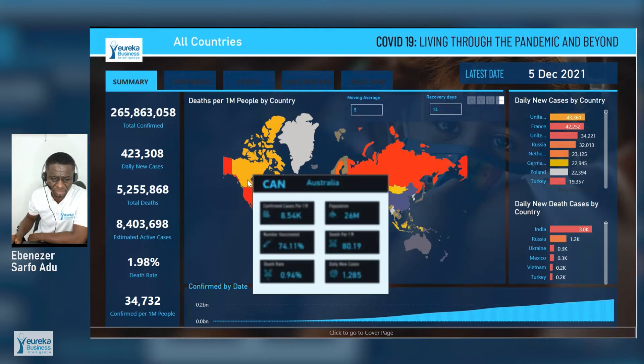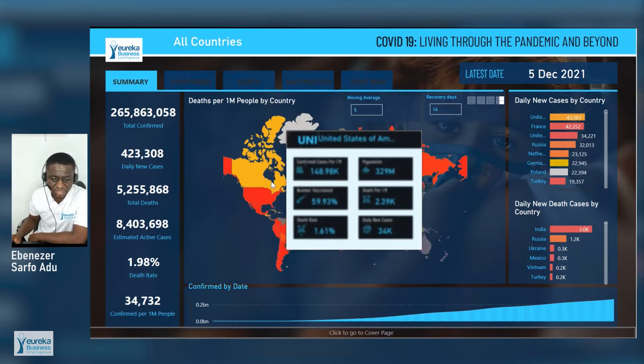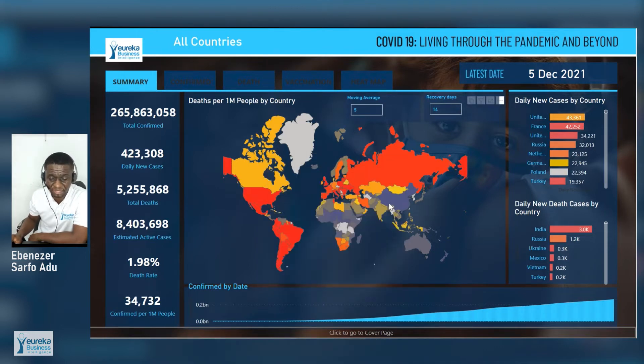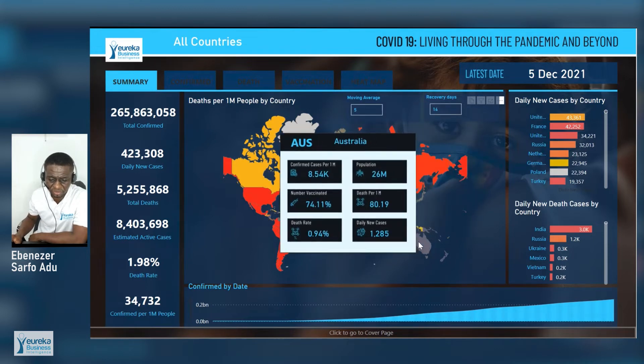When you hover over the countries, you are able to get information on each country — like Canada — including the population, the confirmed cases, the numbers, the percentages vaccinated, the deaths per million, and so forth. The color code: far red indicates the most dangerous, followed by yellow, and blue represents the safest. So you see Africa being the safest along with Australia.